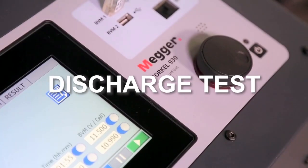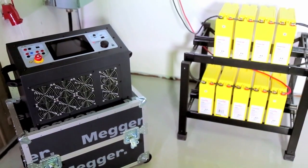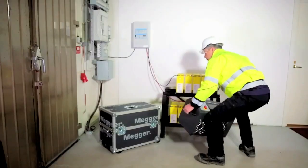Torkel 900 performs load tests or discharge tests to determine battery systems' actual capacity. The instrument is lightweight enough to be carried by one person as well as be checked in as luggage on flights.